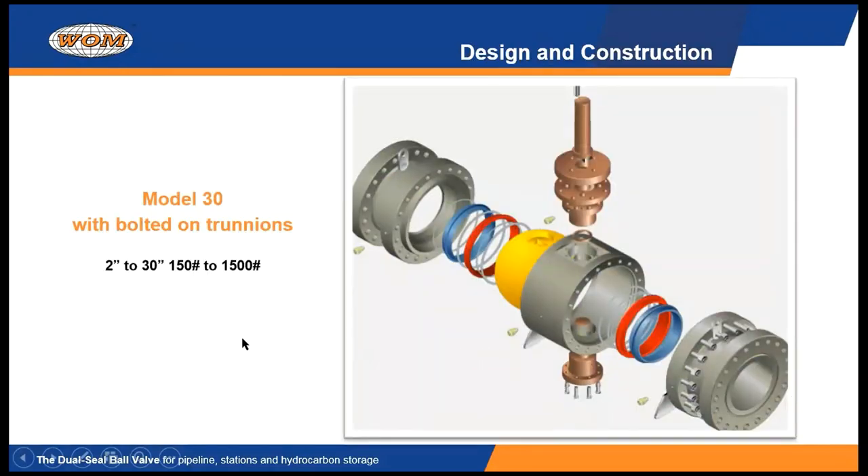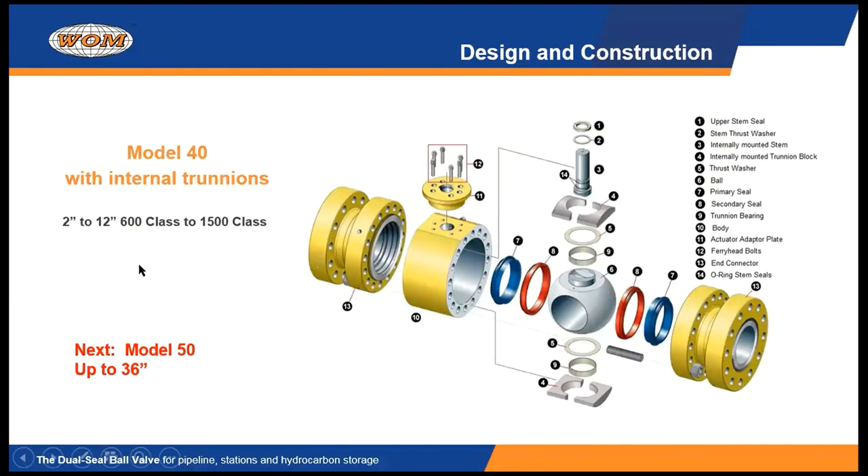We have a couple of different model valves available. Our Model 30 can be identified by having a lower trunnion that's bolted on — an external trunnion and an upper trunnion. Those two trunnions are aligned with two counterbores inside the valve body and inside the ball, allowing the ball to pivot, making it easy to open and close. The Model 30 size range is from 2 inch through 30 inch in all the typical ASME standards. We also have a Model 40, available in 2 inch through 12 inch, going from 600 class to 1500 class. We also make the Model 40 in API 6A versions, 2 and 1/16 through 7 and 1/16 inch, when the customer needs an API 6A rated valve.